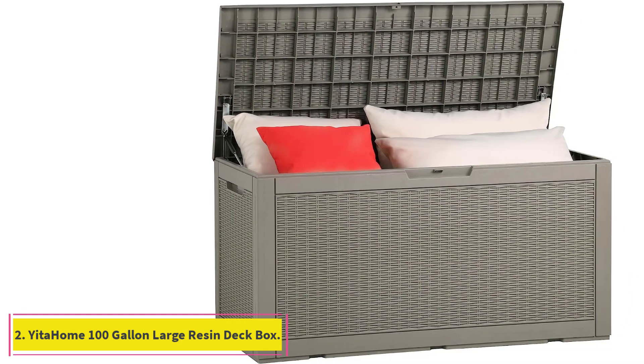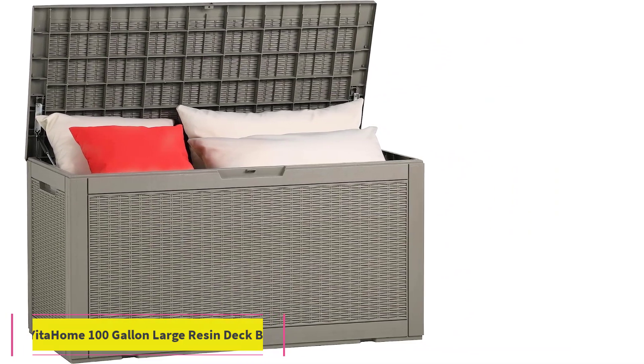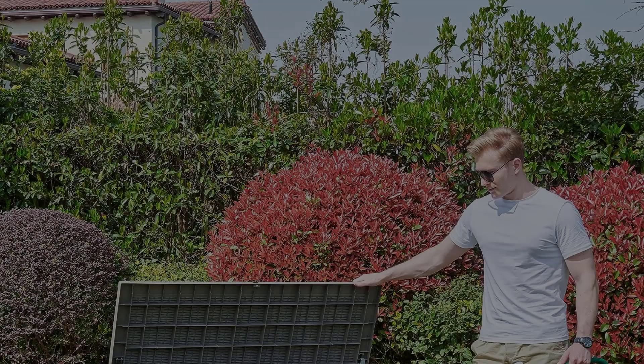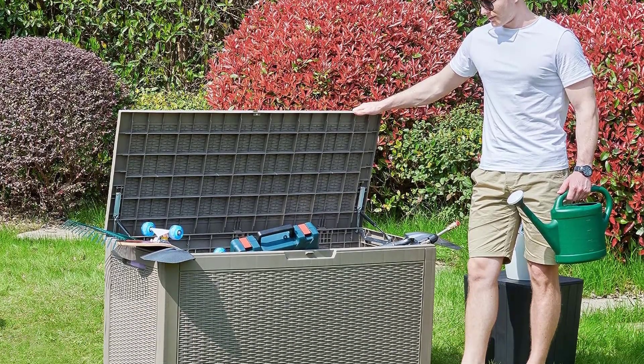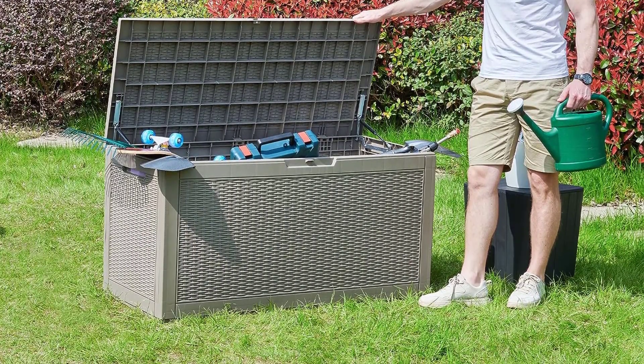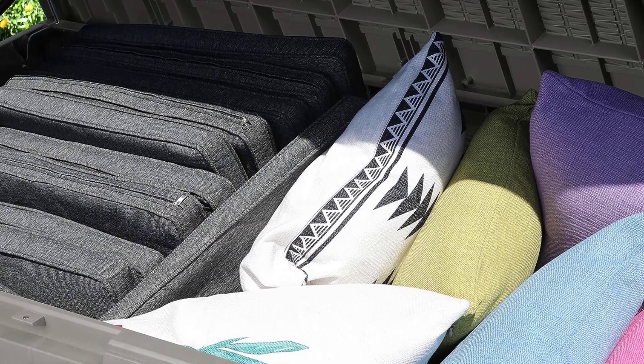At number 2: the Yida Home 100-Gallon Large Resin Deck Box. If you're on a budget, the Yida Home Resin Deck Box is a solid choice. As the name suggests, it's made of PP resin, so you can bet it won't fade, crack, warp, or rust no matter where you live or what the weather forecast says.